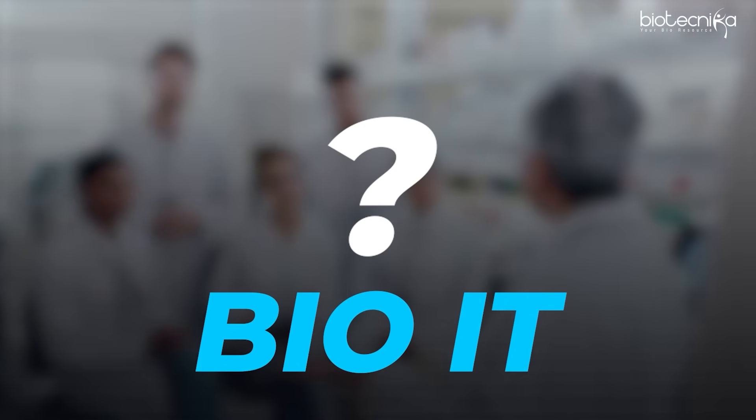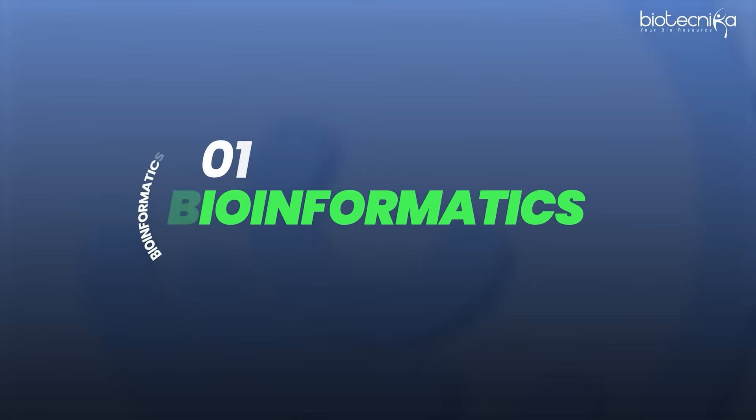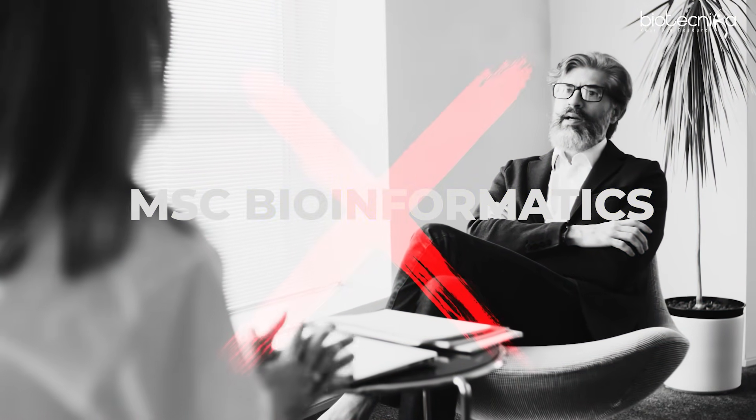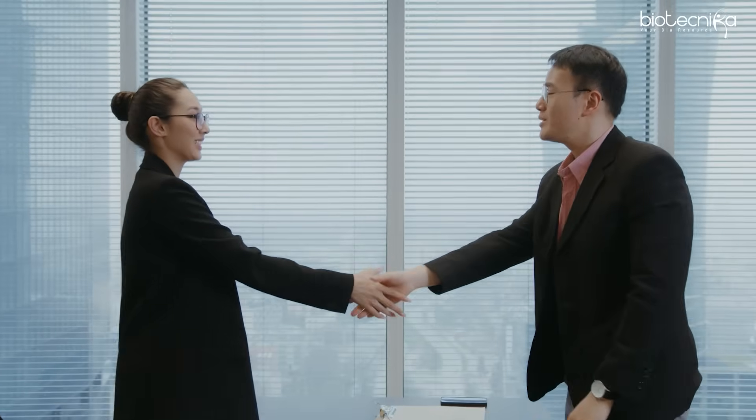Bio-IT is slated to grow by 150 percent or even more in the next three years, because a lot of IT companies are now interested in implementing their IT skills into the biotech sector, and the first thing they are trying to tap is bioinformatics. That means they are going to hire a lot of people who have a good base knowledge of biotechnology and also a good understanding of bioinformatics. Someone with a good understanding of bioinformatics from a biotech background can get hired quicker.